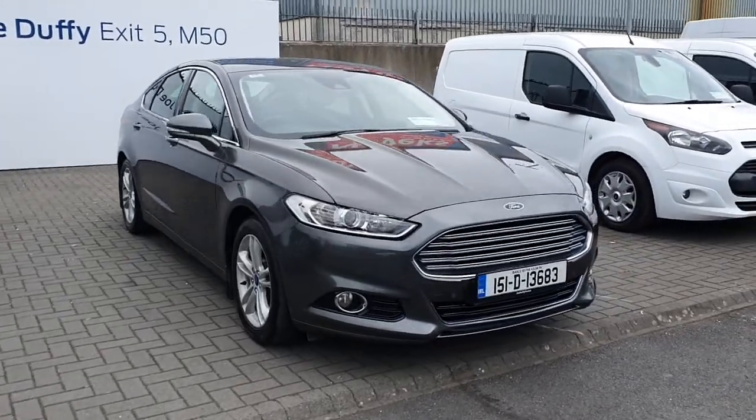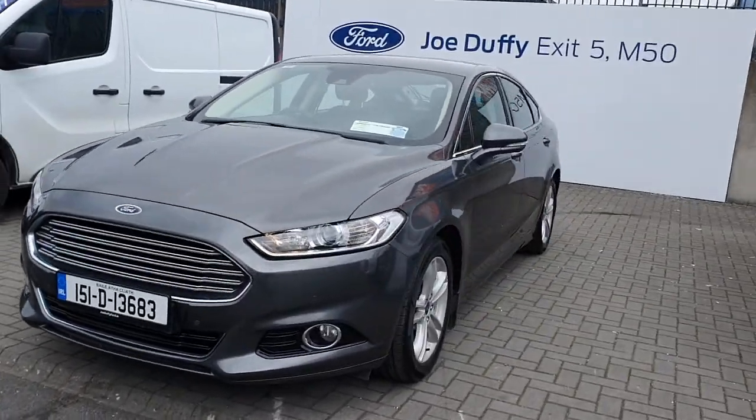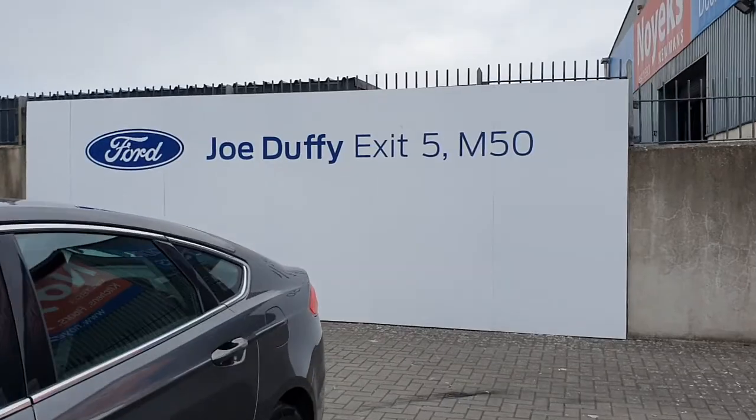So that is the 2015 Ford Mondeo Titanium. If you would like any more information on this vehicle or you would like to inquire about a test drive, please give us a call on 01 834 2977.